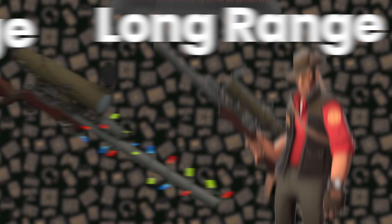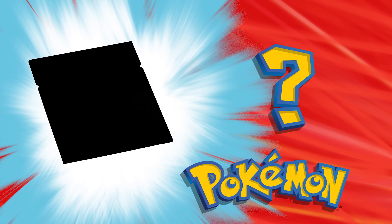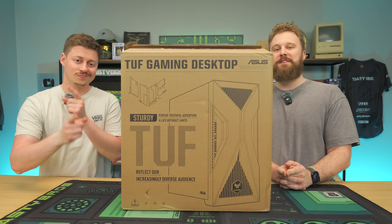One of our favorite mid-range lines, Asus TUF, is now making gaming PCs, but there's something pretty weird about this one. It's using a CPU that you normally don't see in pre-built gaming PCs. We're going to open it up and find out after we hear from today's sponsor.